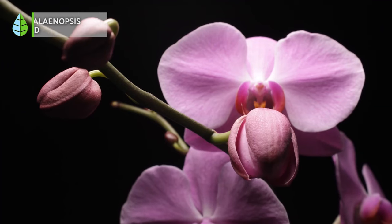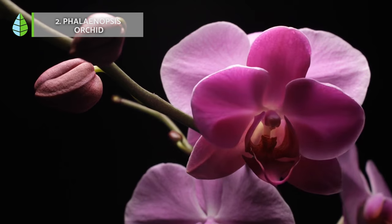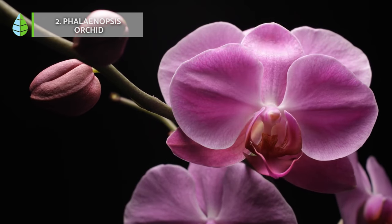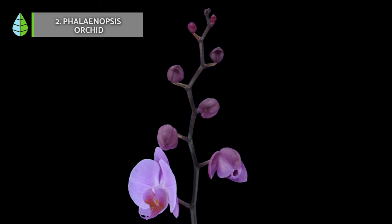Orchids. Orchids epitomize elegance and luxury, gracing your home with their large, glossy, dark green leaves and vibrant, complex flowers.